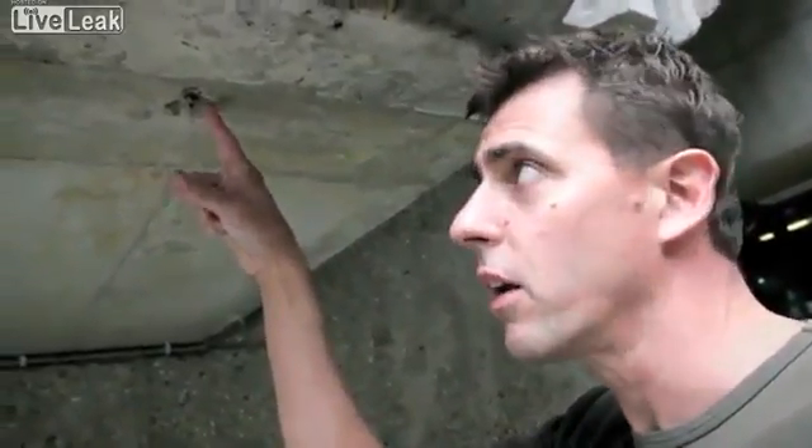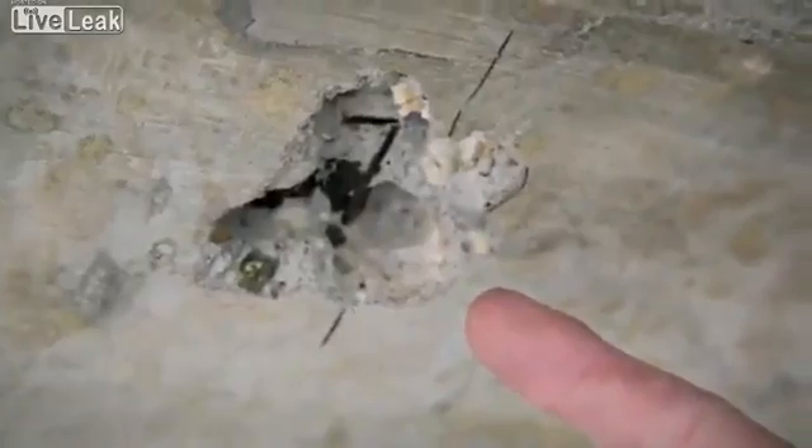This is an example of traditional concrete showing why it needs so much maintenance and repair. Here we see a crack. Water has ingressed and the reinforcement starts to corrode.